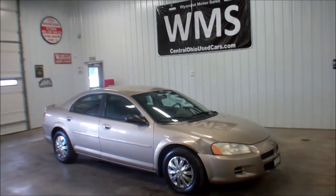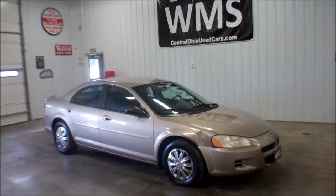Again this is Andy, Wyandotte Motor Sales, WMSOhio.com with a 2002 Dodge Stratus.